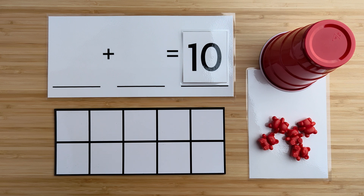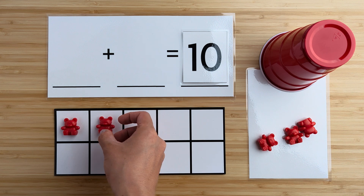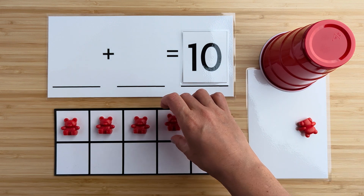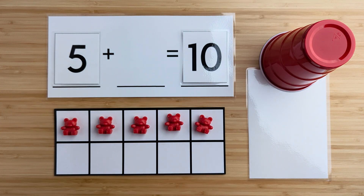Let's count how many bears there are here. One, two, three, four, five. There are five bears so far. Can you guess how many bears are hiding under the cup?